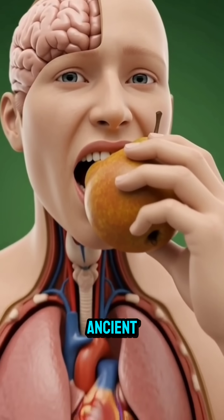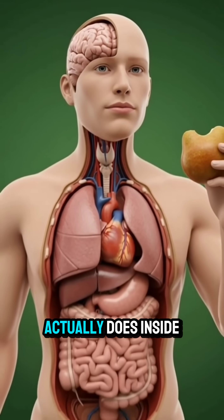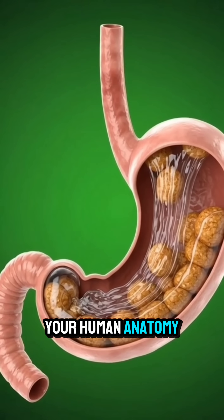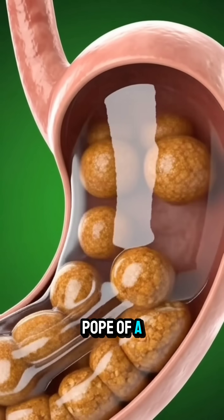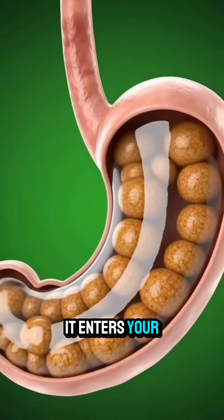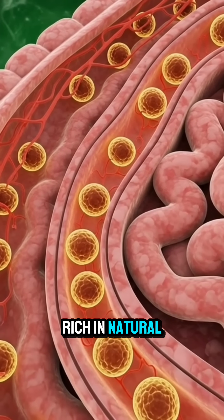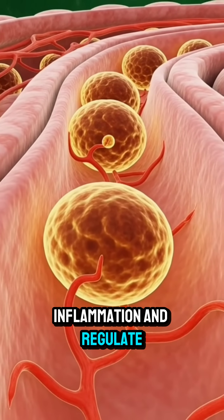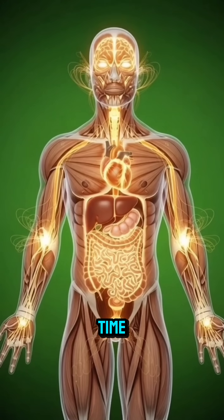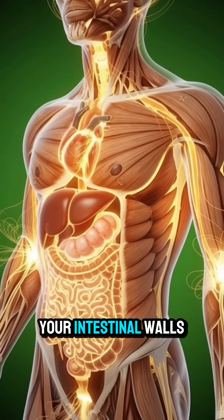Have you ever wondered what the ancient rust-colored fruit known as the medlar actually does inside your human anatomy? When you consume the soft-fleshed pulp of a ripe medlar, it enters your stomach and immediately gets to work. Rich in natural pectin, it coats your stomach lining, helping to soothe inflammation and regulate digestion in real time.